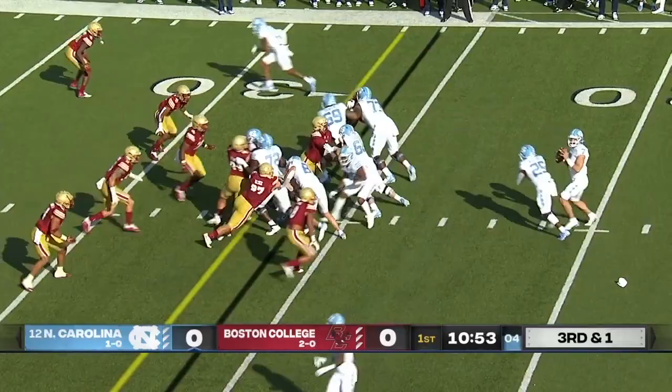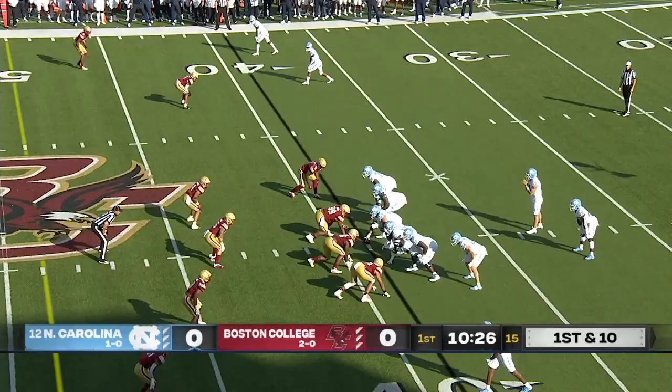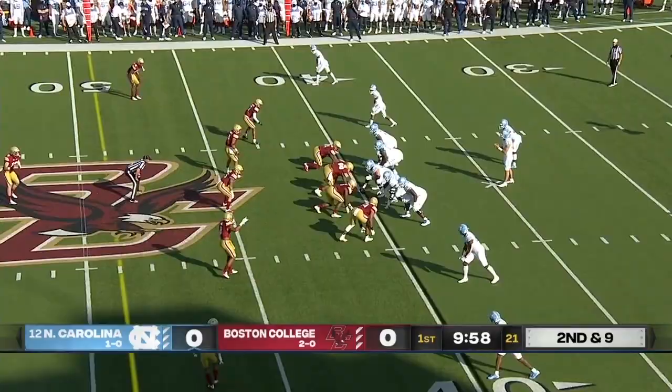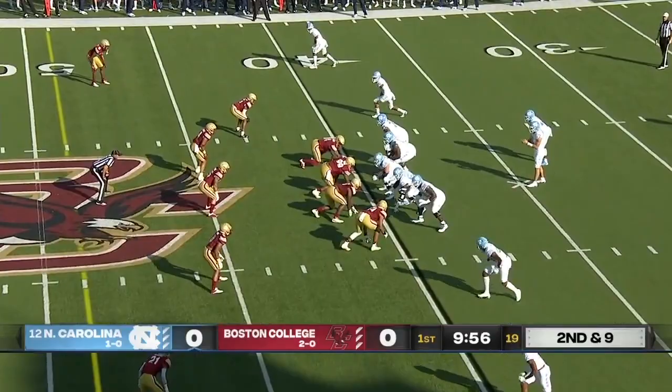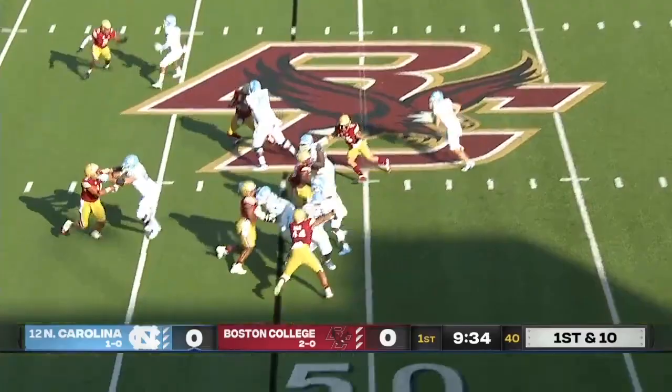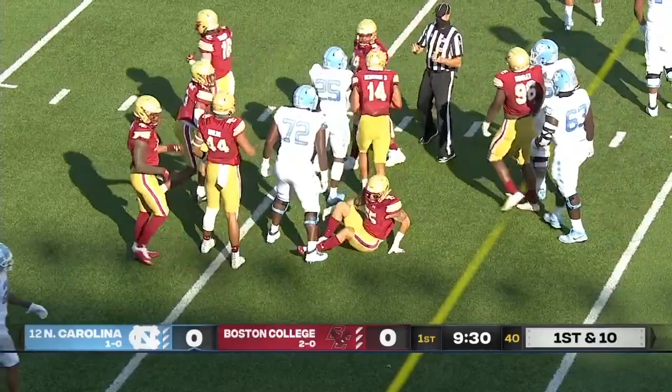Williams comes in on third and one. He's the battering ram between the tackles. Williams, this time, nowhere to go as he was second and nine. Including Howell, his dynamic running backs, and his excellent receiving field. Williams finds a crease and drives ahead to move the chain line.